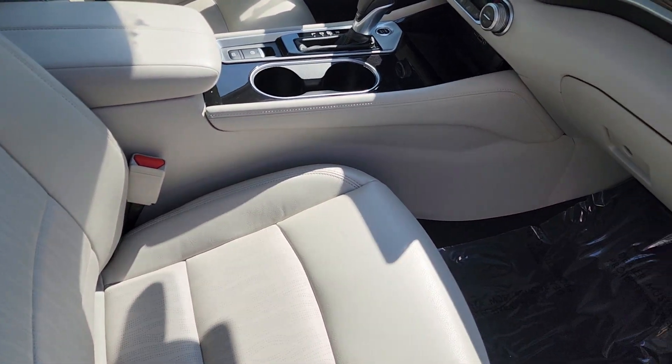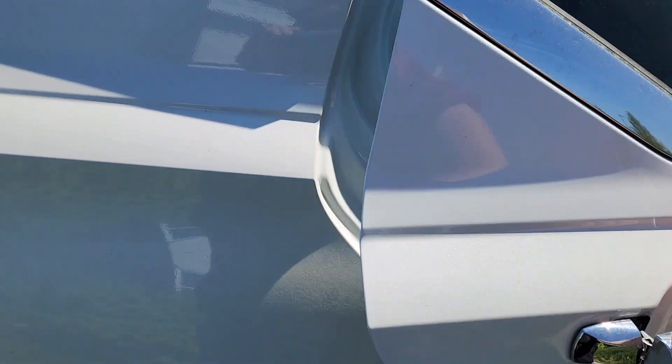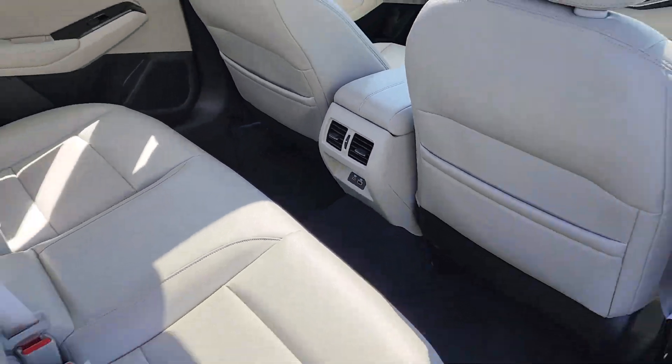It's got that nice cream color leather — great for the summertime, doesn't get nearly as hot as a black interior. Backseat of the car has plenty of room back there for a couple of adults.